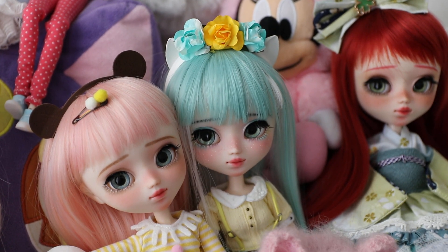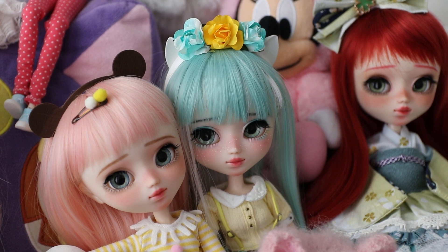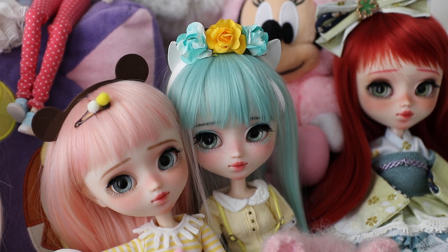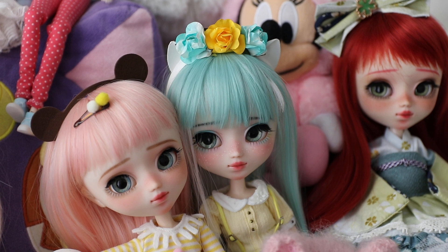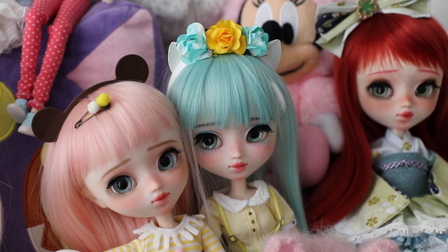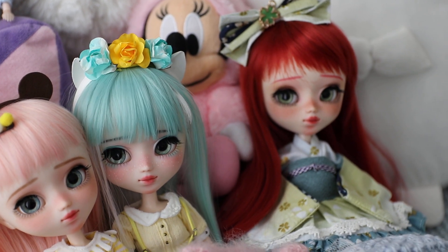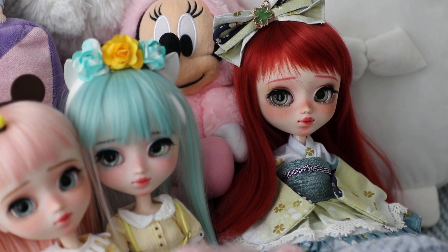The girl next to her is her older sister Mayu. Mayu is wearing her summer wig because normally Mayu sports black hair. Mayu's face-up was made in a Japanese fairy kei style — you can see her rainbow-colored lower lashes and her cute little colorful freckles. It is a style which Maria just nails.